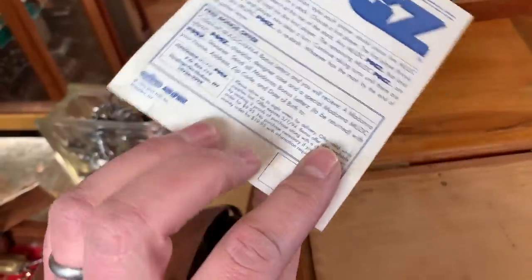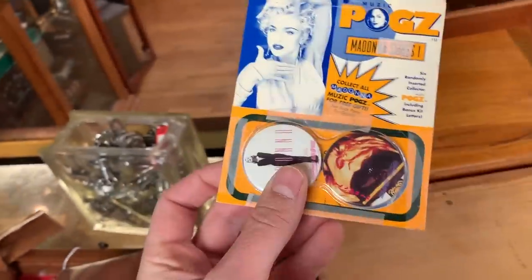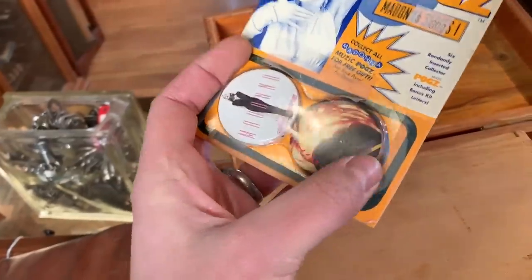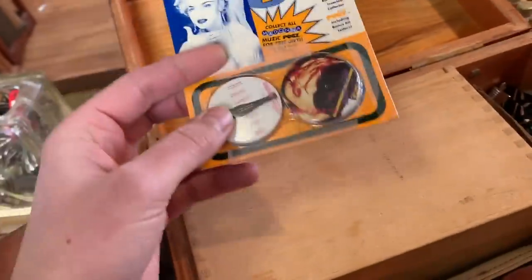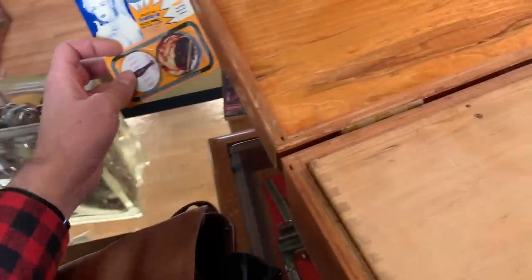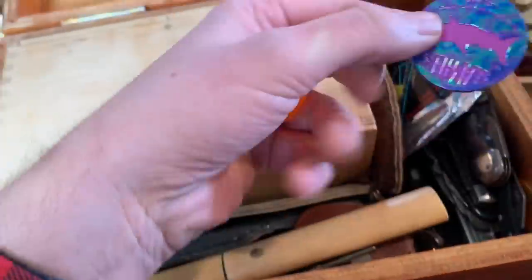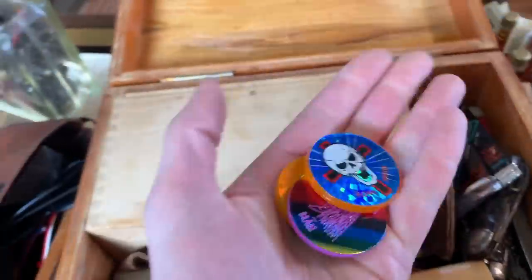Music POGs — not gonna be worth a whole lot. This was a big thing back in the 90s, around 1993. It was a game based off of milk bottle caps that people used to play and collect. They're pretty much not worth anything now. Let's set that aside and thin out some of the things that are kind of useless.